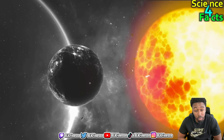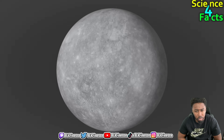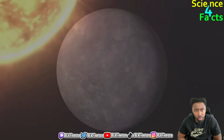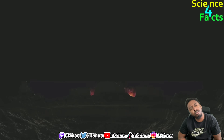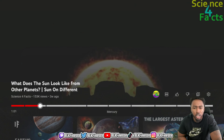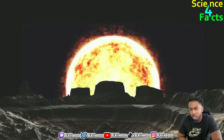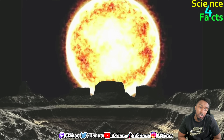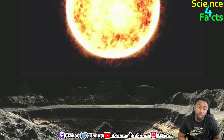Mercury is the closest planet to the sun and it orbits very quickly, completing one orbit in just 88 Earth days. Because of its proximity to the sun, the sun appears much larger and brighter from Mercury than from any other planet in our solar system. Additionally, because Mercury has no atmosphere, there is no scattering of light, so the sun appears more yellow than it does from Earth.